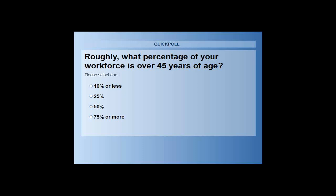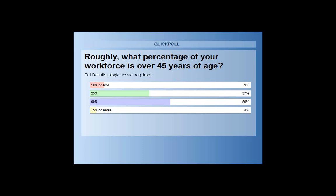This is going to continue to be an issue going forward for almost every industry. Sometimes I find it easier to call them the chronologically gifted — the experienced. But certainly it presents a lot of different challenges, and we're about to share with you some of the direct changes that do occur physically to our bodies as we proceed in age. The poll results: 9% said 10% or less of their workforce is 45 or over; 37% said 25%; 50% said 50%; and 4% said 75% or more.